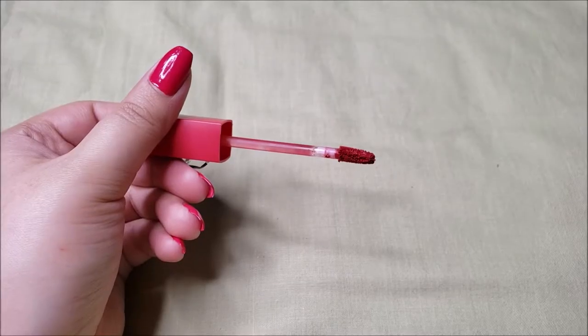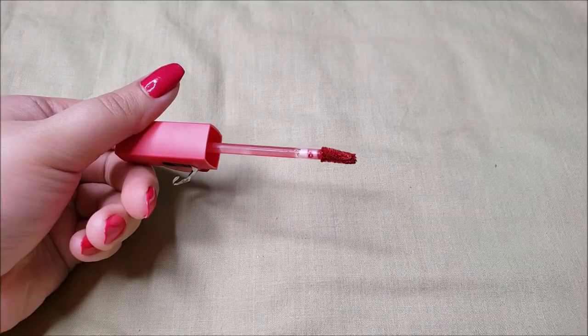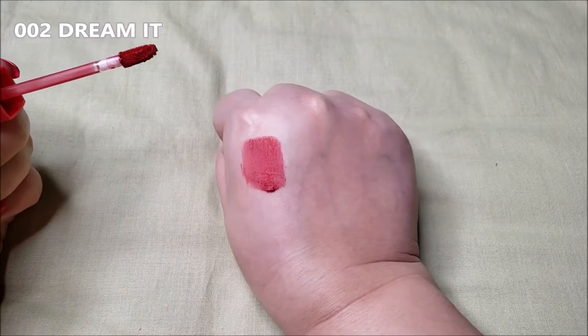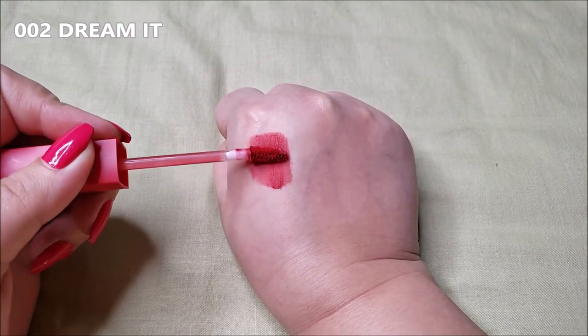The wand is a sleek wand and is a little bent back as well. The first shade, Dream It, is an elegant pinkish red reminiscent of wild roses. These shades have a spongy, cloud-like texture.